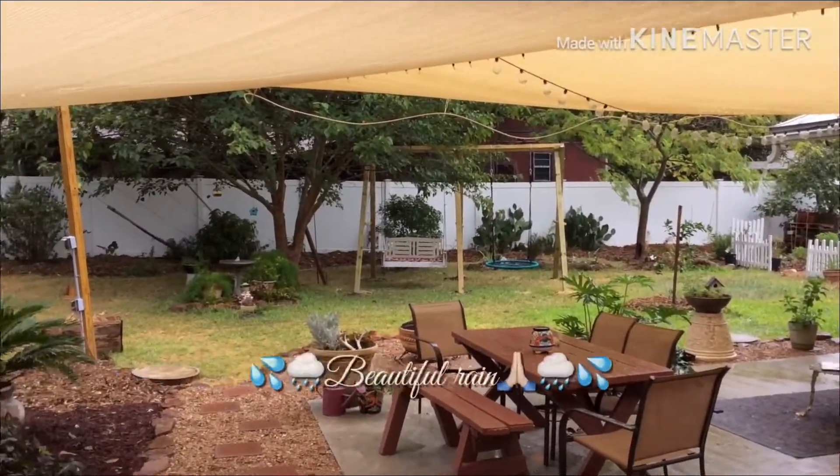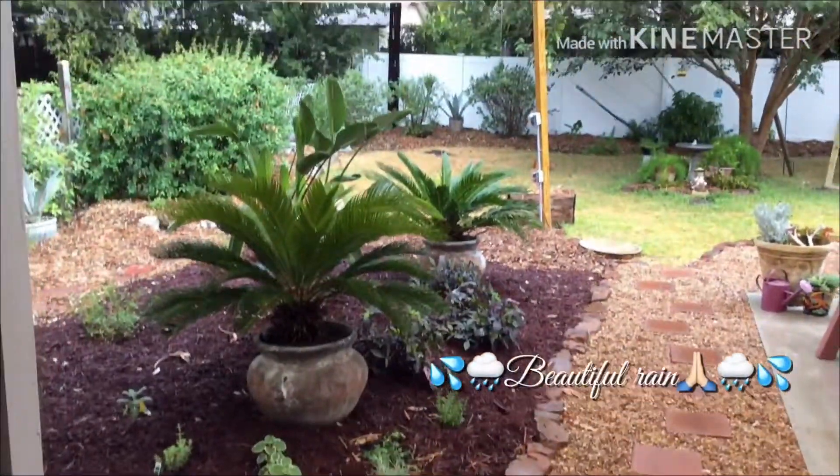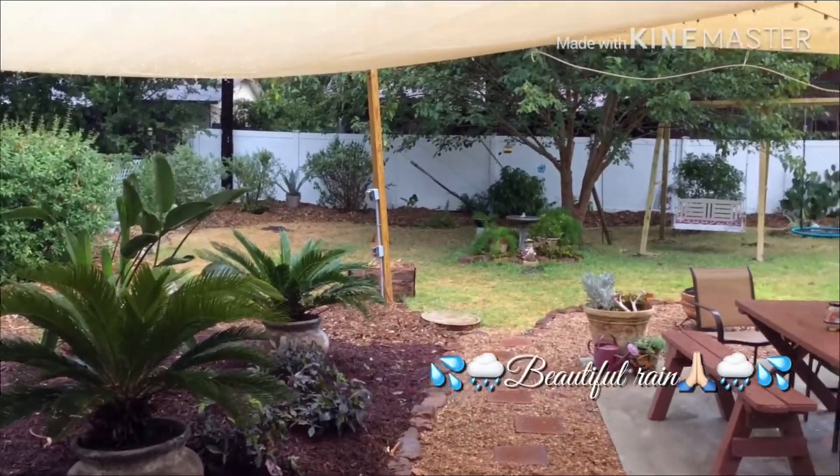I'm so glad I got the plants in yesterday. I'm definitely getting water today.